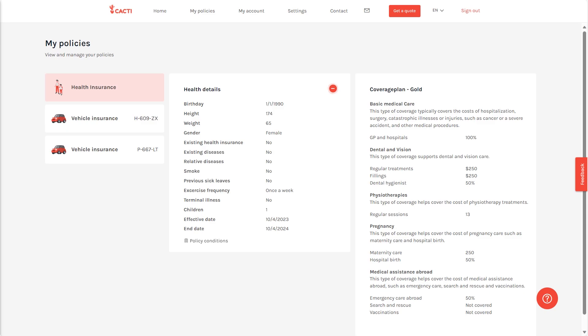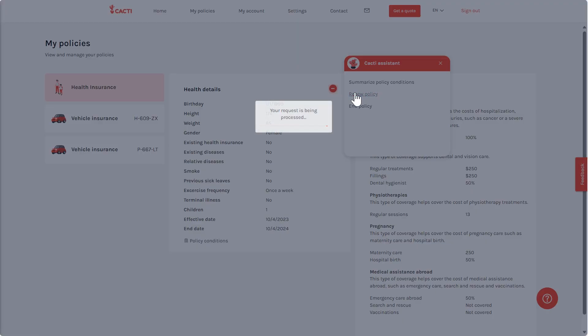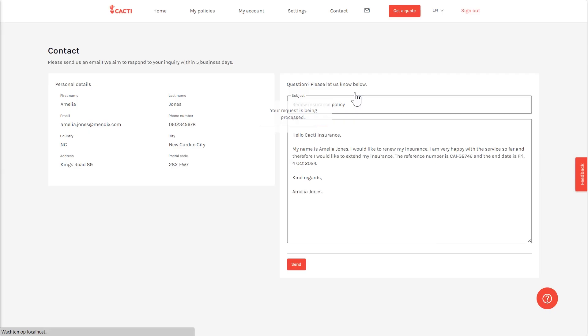The last scenario I would like to highlight is the Cacti Bot's ability to generate email templates. Ensuring that multiple parties are able to effectively communicate with each other about an insurance policy can often be a challenge.